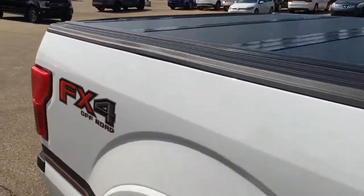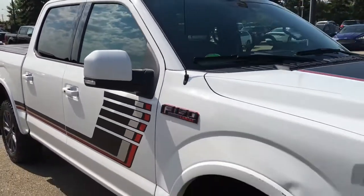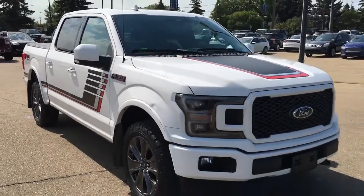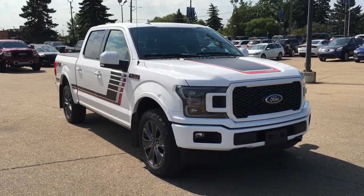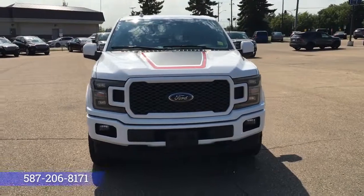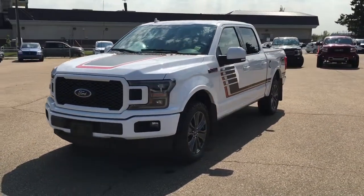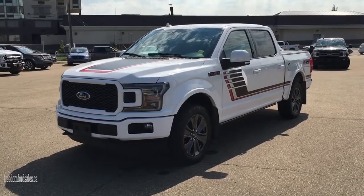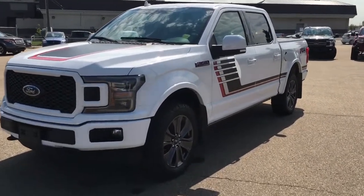And that's it for your Freedom Ford quick overview tour of the 2018 Ford F-150 Lariat. If you'd like to take this for a test drive, come on down to Freedom Ford at 7505 75th Street here in Edmonton. Give us a call at 587-206-8171 to book your test drive, or visit us online at freedomfordsales.ca. Thanks for watching — drive safe.